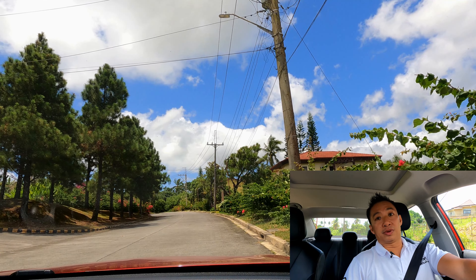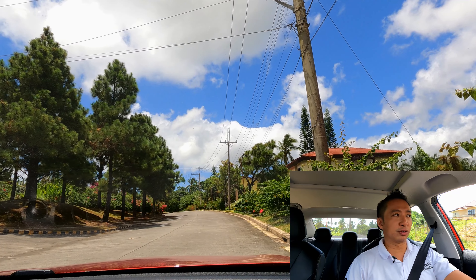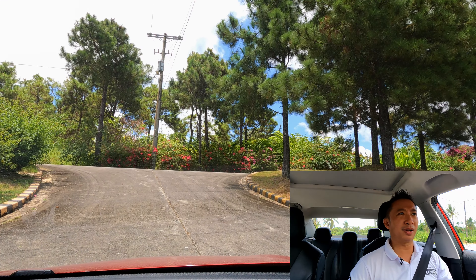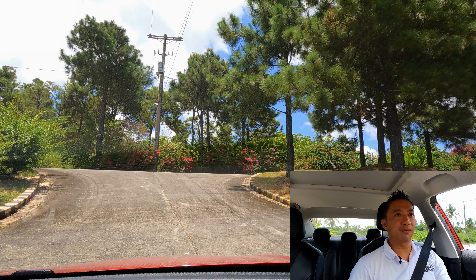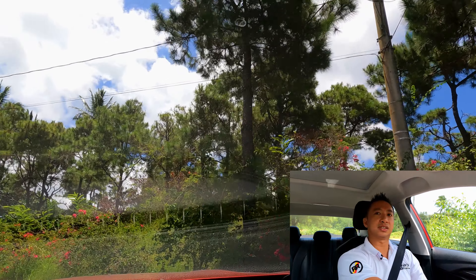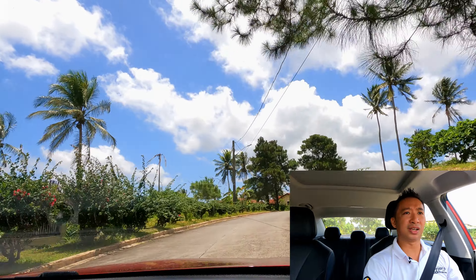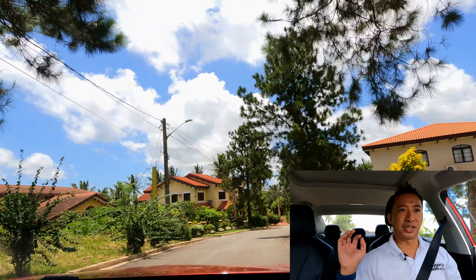Some of you will ask in the comments if the MG5 Alpha can make its way up a steep incline or mountain areas. Well, I have a road here in front of me — I'll take you there. As you can see, this is a pretty steep incline, probably around 15 to 16 degrees, and I'm at a standstill. Let's see if the MG5 Alpha can make it up. It easily goes up this steep incline. As I mentioned, it is one of the more powerful vehicles in its segment. So yes, if you plan to take the MG5 Alpha up to mountain cities like Baguio, it's not going to be an issue at all.